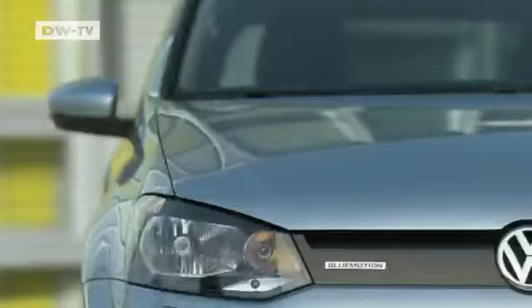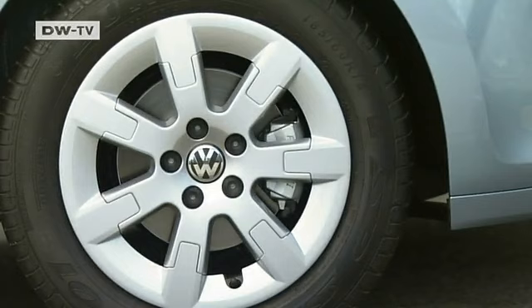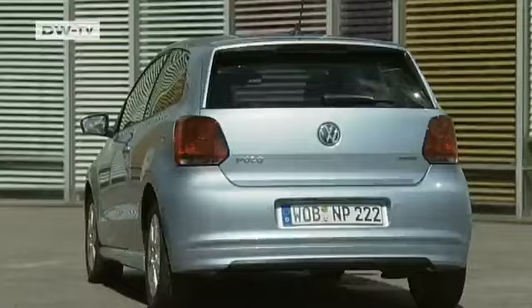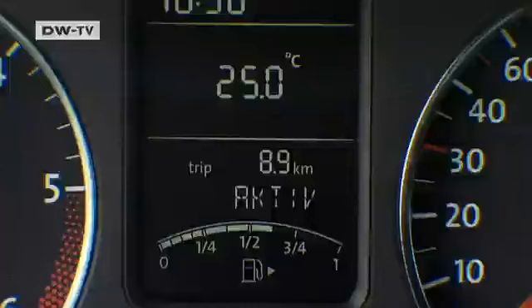Some nice aerodynamic tricks are in here too, like a newly developed spoiler in front and an almost enclosed radiator grille. The 5-inch alloy wheel rims were specially designed for low wind resistance. The rear is smooth and features new bumpers and a rear spoiler. The VW representative says the car also features a start-stop automatic, regenerative braking, an aerodynamic package, and low rolling resistance tires — the whole package creating the 3.3 liters per hundred kilometers fuel efficiency.